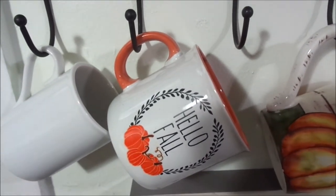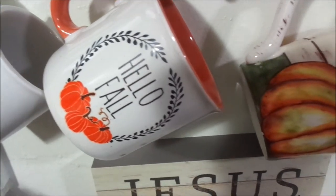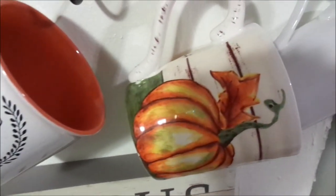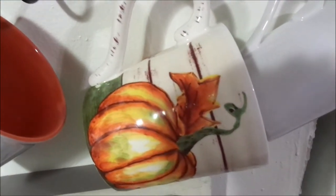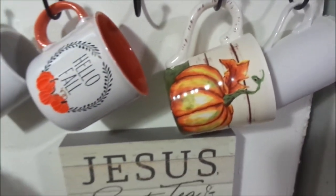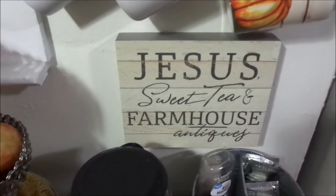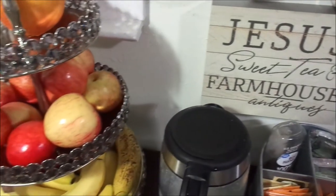My Hello Fall mug I got from Marshall's and it was $3.99. My Pumpkin mug I also got from Marshall's, and that was $3.99 as well. I just love the colors — the deep orange, the greens, and the yellows. It is so beautiful and reminiscent of the fall season.